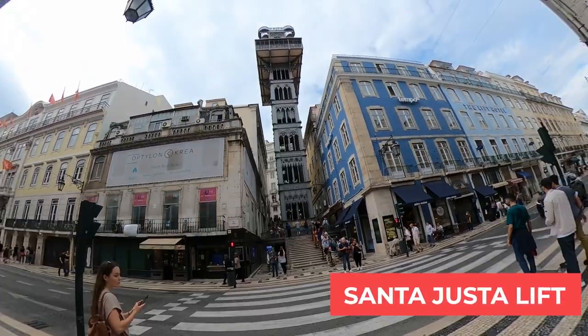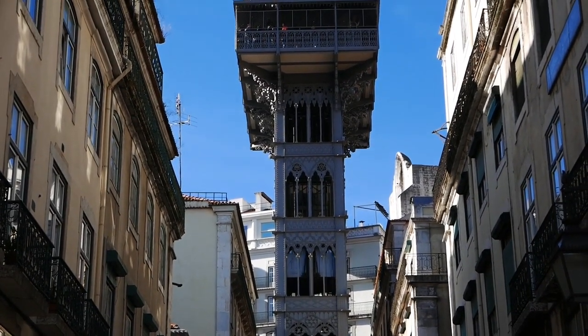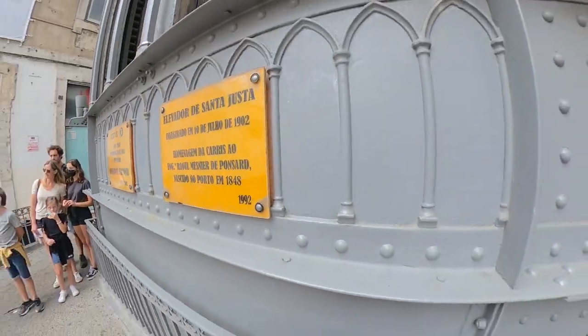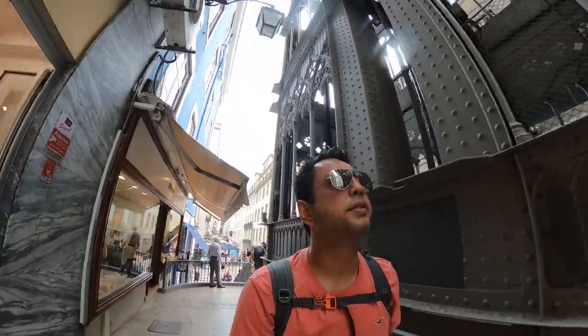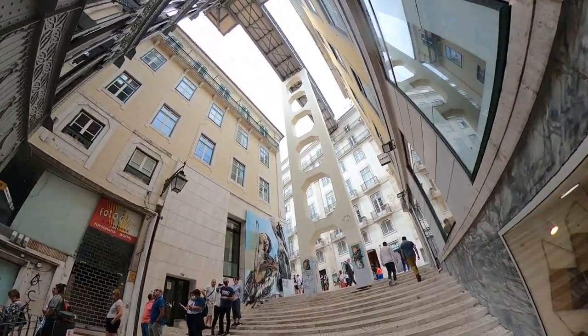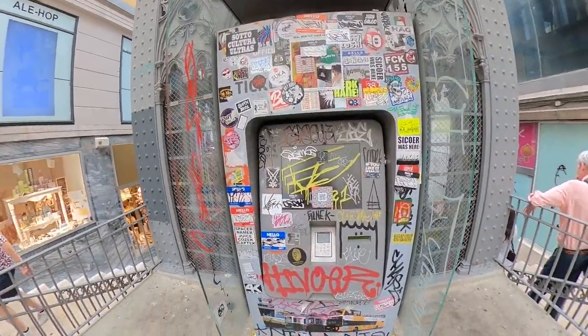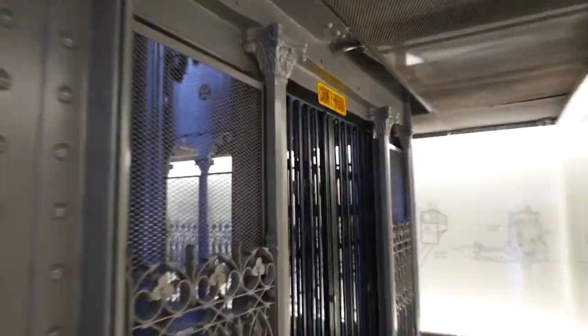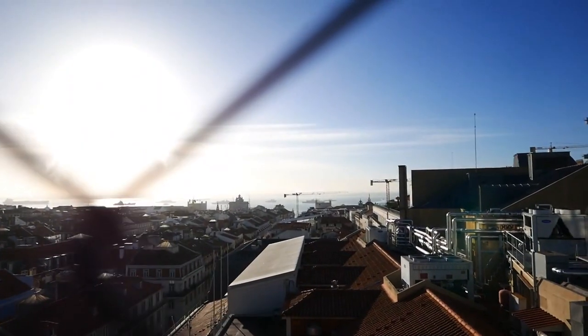Walking around, I figured that that's the famous elevator — Santa Justa Lift. It connects the upper part and the lower part of the town and is a very famous spot where everybody visits if they come to Lisbon. Where it connects is on the top. You can take the elevator and then walk straight. You can take the elevator to go to the top and watch the amazing view of the city of Lisbon. The sky looks bright and the sunlight enhances the beauty of this amazing city.